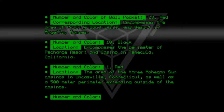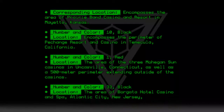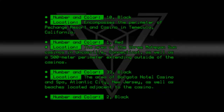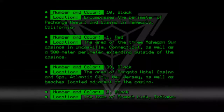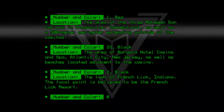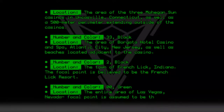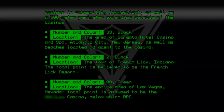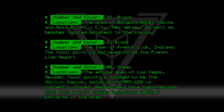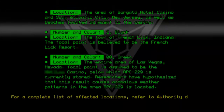Number 33, Black — the area of Borgata Hotel Casino and Spa, Atlantic City, New Jersey, as well as beaches located adjacent to the casino. Number 2, Black — the town of French Lick, Indiana; the focal point is believed to be the French Lick Resort. Number 00, Green — the entire area of Las Vegas, Nevada; focal point is assumed to be the Borgata Hotel Casino, below which RPC-229 is currently stored. Researchers hypothesize this result causes anomalous weather in the area where RPC-229 is located. For a complete list of affected locations, refer to Authority document 229-L.